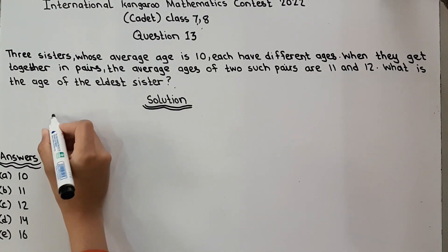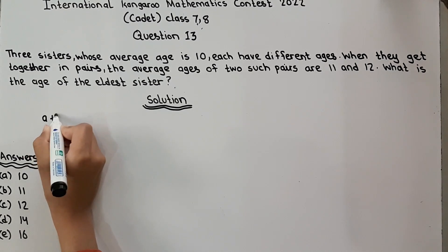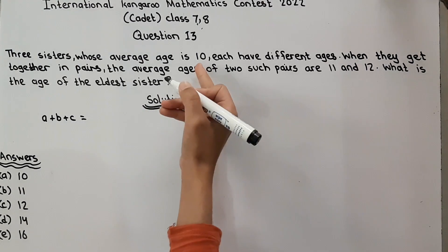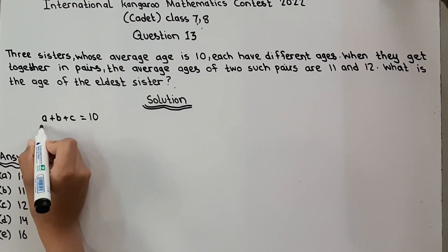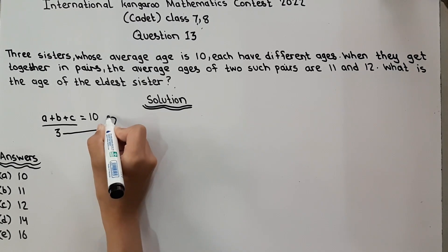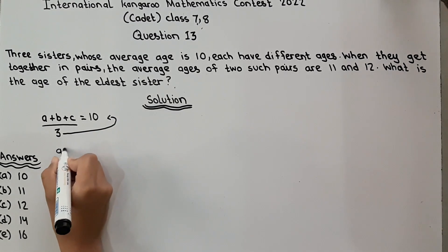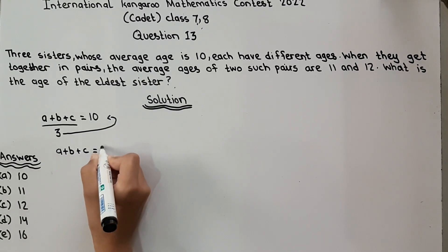We take three sisters as A, B, and C. Three sisters whose average age is 10, divided by 3 because there are 3 of them. So A plus B plus C is equal to 30.